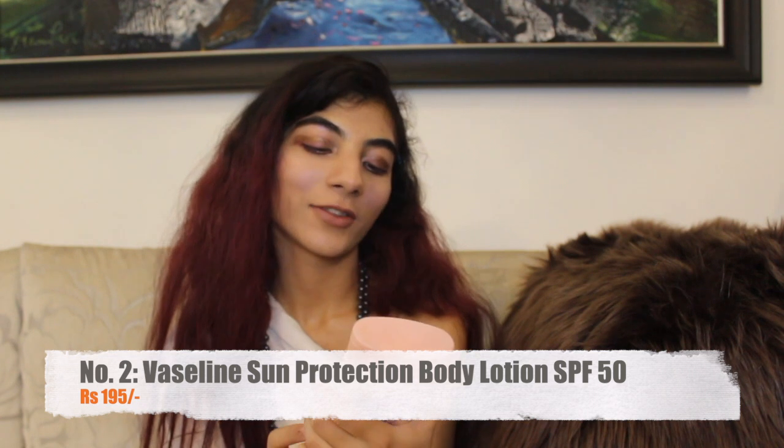This is the Vaseline Daily Sun Protection SPF 50. Earlier I was using different sorts of sunscreens and I always ended up mixing my sunscreen with a moisturizer. I read somewhere that if you mix your sunscreen with a moisturizer, the SPF comes down a bit, which is why I purchased this sun protection moisturizer. It's absolutely amazing — it not only has sun protection qualities but also glides on like a moisturizer. I've been using it quite a lot and it's quite a nice product.